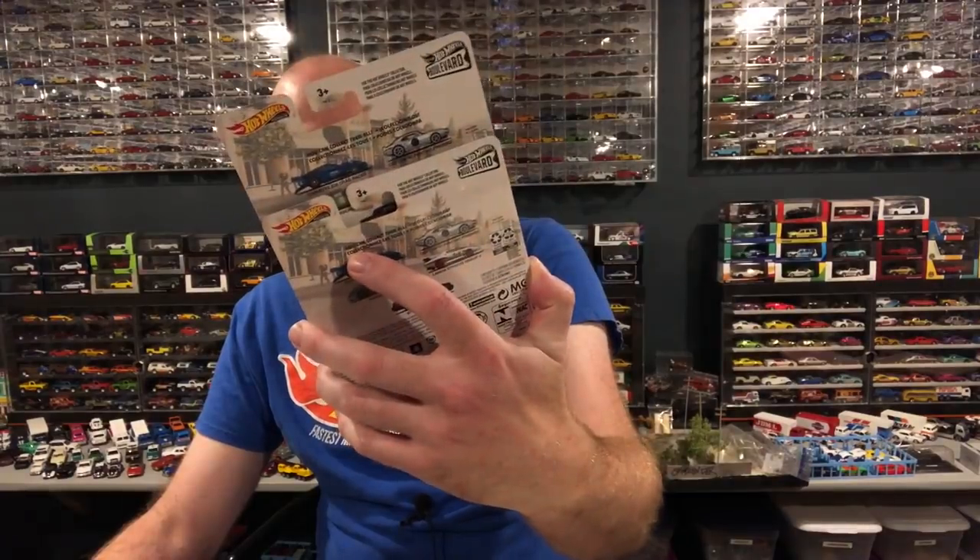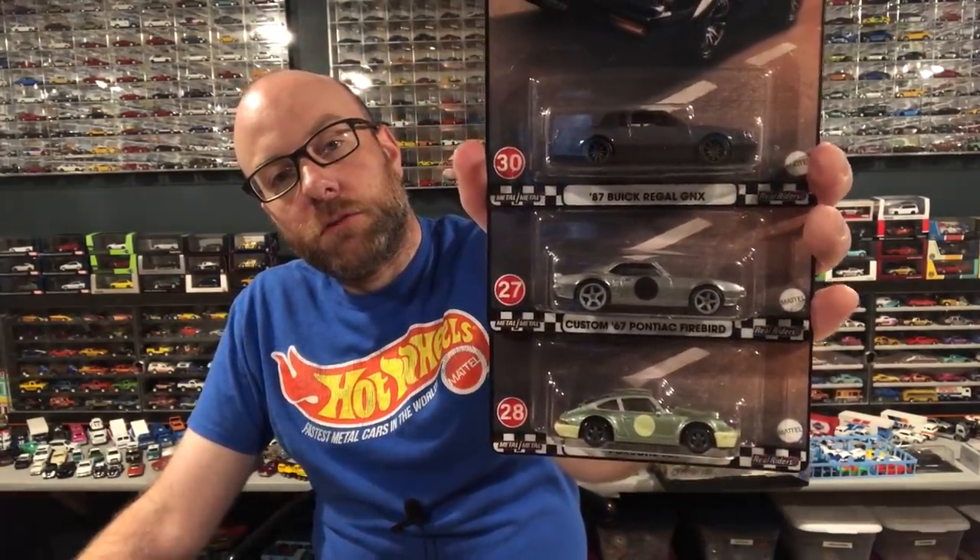Hello YouTube, it's Champion DJK coming at you again with another weekly episode. First off, I found the latest wave of the Hot Wheels Boulevard series — actually found it at Walmart — which contains the Lancia, the Corvette Z06, the Pontiac Firebird, Buick Regal GNX, and a Porsche. Pretty sweet little set.